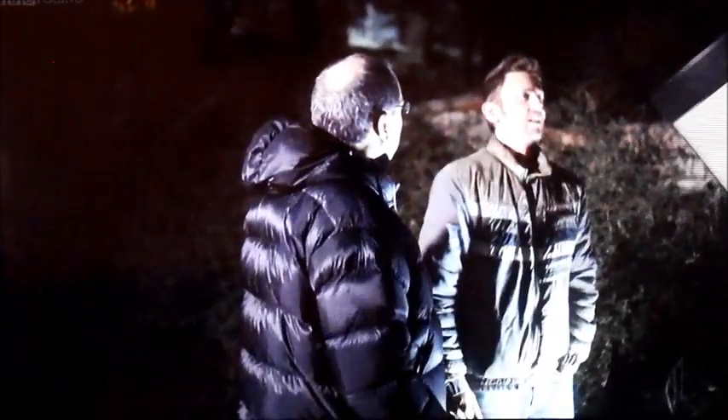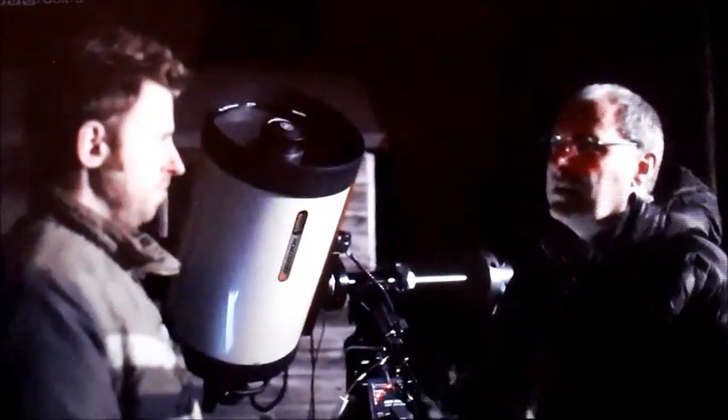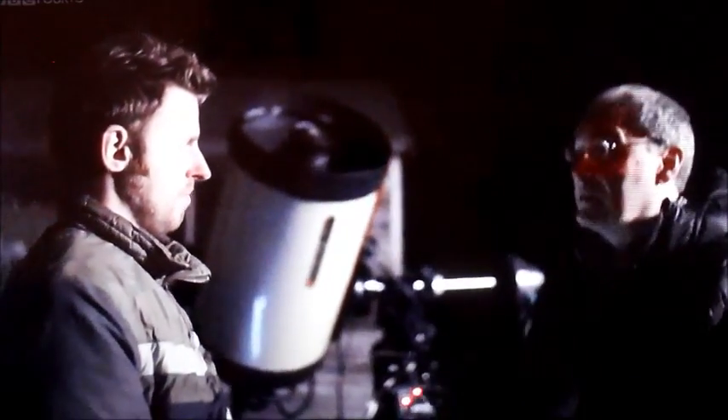I'm meeting award-winning amateur photographer Damian Peach, who's captured some striking images of these exotic worlds. Damian, you're well known for taking some amazing pictures of the planets, including Uranus and Neptune. Have you got any top tips for getting the best pictures?